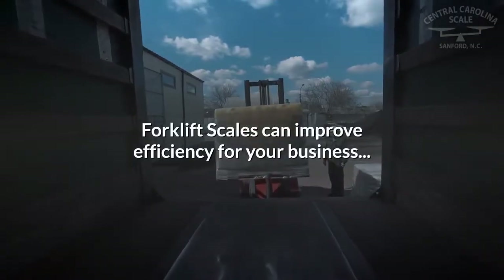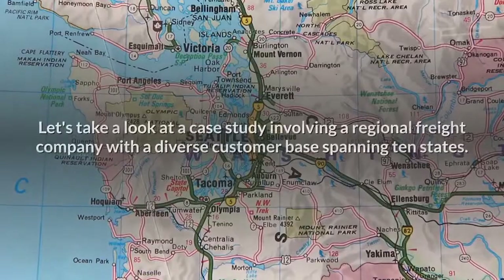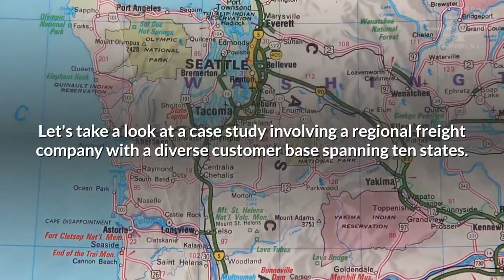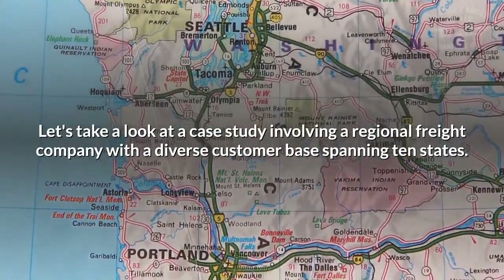Forklift scales can improve efficiency for your business. Let's take a look at a case study involving a regional freight company with a diverse customer base spanning 10 states.